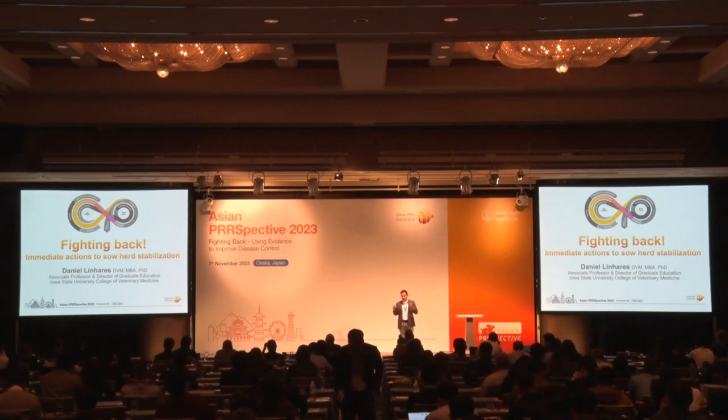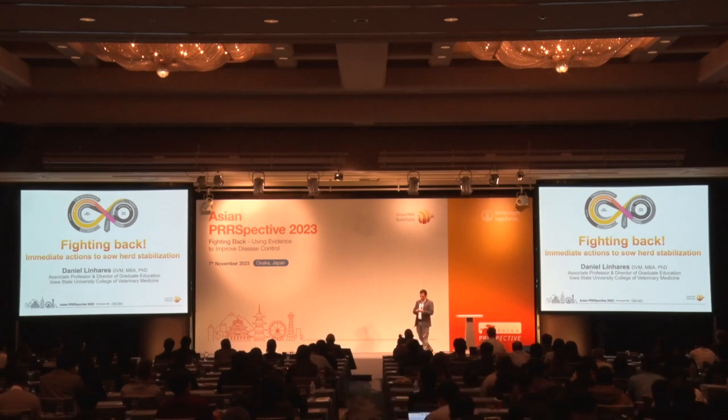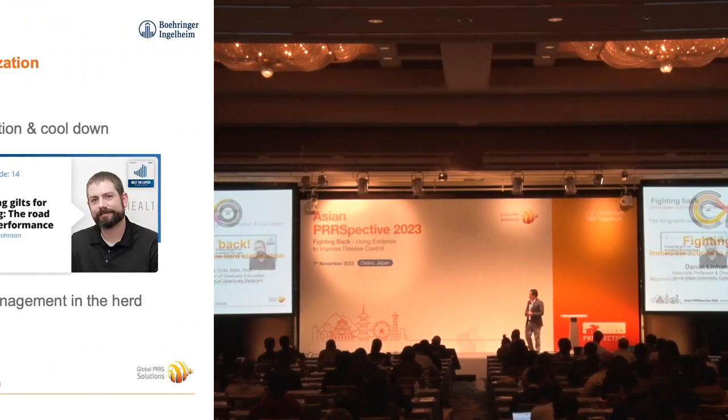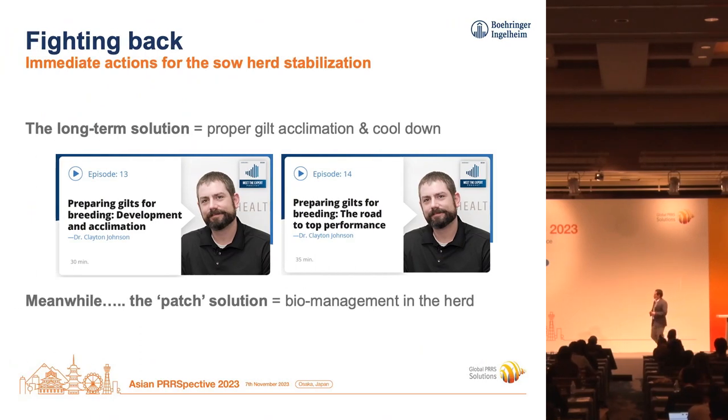And the same thing the other way around. If the gilts are clean but the sow herd is still leaking virus, you introduce the gilts, they're going to get infected again. So in an ideal world, we're managing both populations simultaneously and making sure that they are both not shedding wild type anymore so you can bring them together again. Dr. Clayton Johnson is going to talk about the gilt aspect.